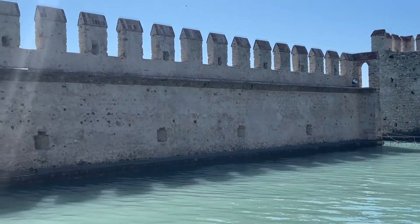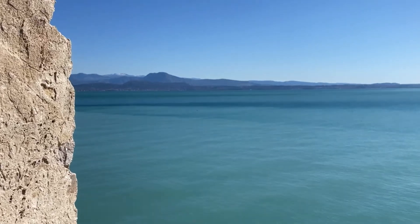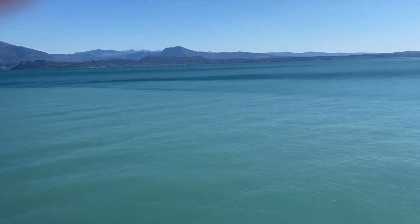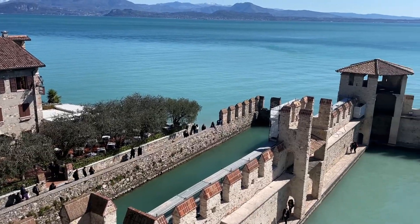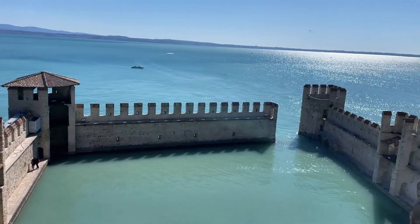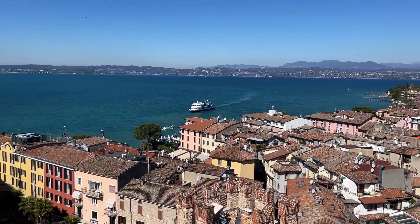And here we get a wonderful view of Lake Garda, looking over towards the north. As we climb higher, we get better views of the darsena and of course the lake beyond, and the village on the other side — Sirmione stretching out onto Lake Garda.